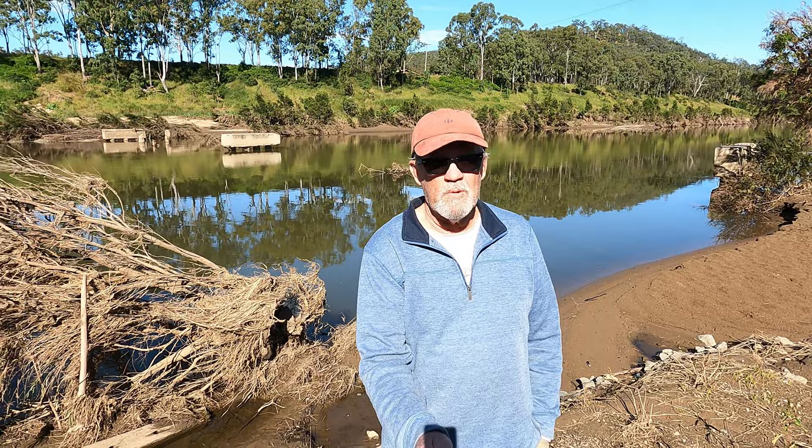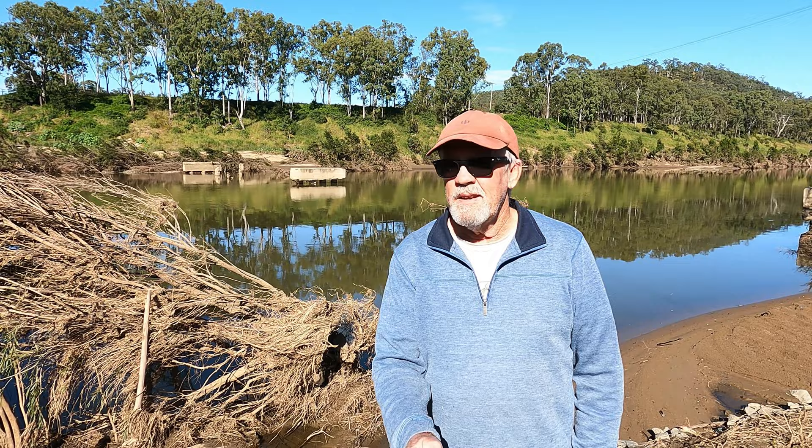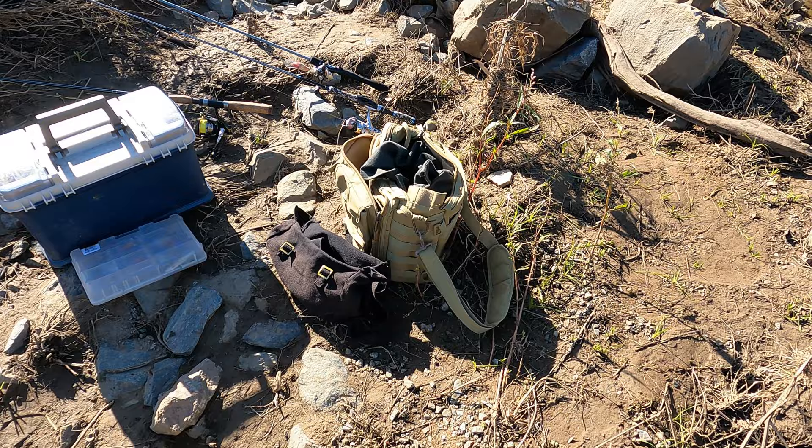It's a fairly decimated creek. It's been ripped apart by floodwaters, and like I said it's about eight weeks out. Let's see if there's any interest here.